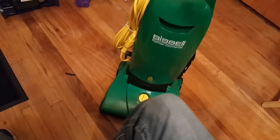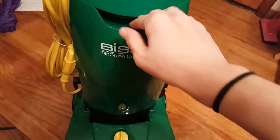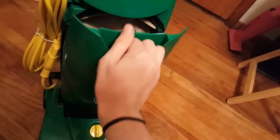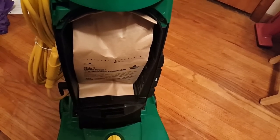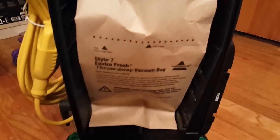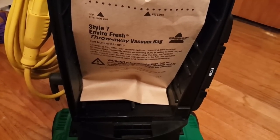Let's check the filter situation. I don't know if this has a bag in it or not. Oh, it does — Style 7 Envirofresh. I haven't seen one of these in a long time. Obviously no bag change indicator — none of that fancy stuff. But we have this Envirofresh bag, which is interesting.